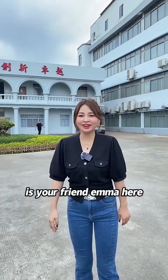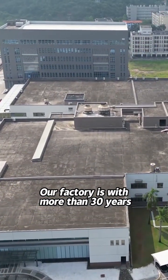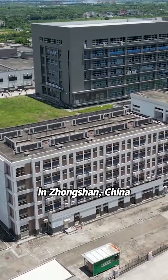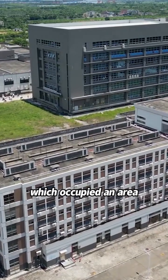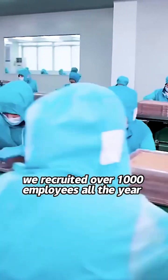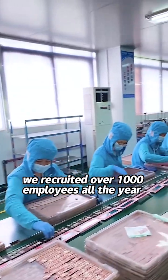Hi guys, this is Emma here. Our factory has more than 30 years of experience in cosmetic production in Zhongshan, China, which occupies an area equivalent to four football fields. We have recruited over 1,000 employees all year round.